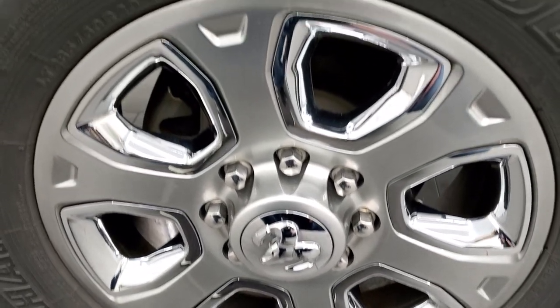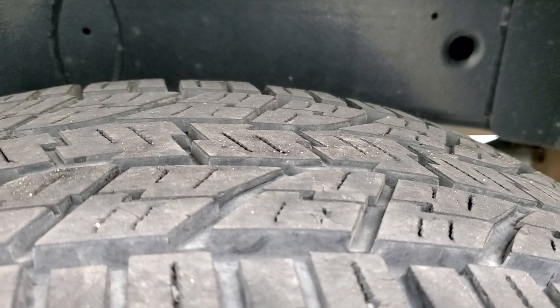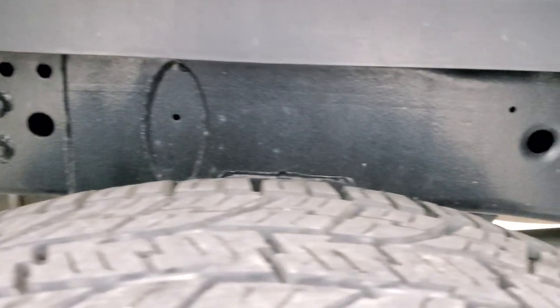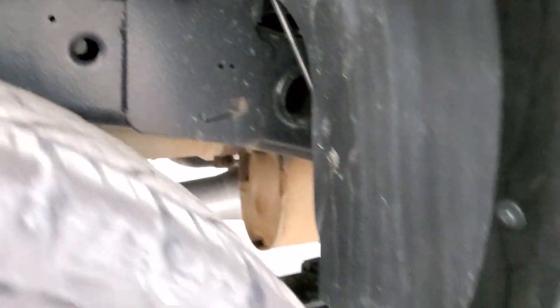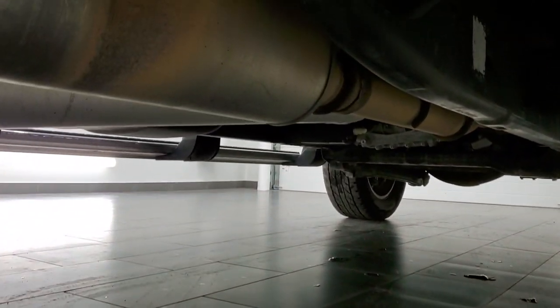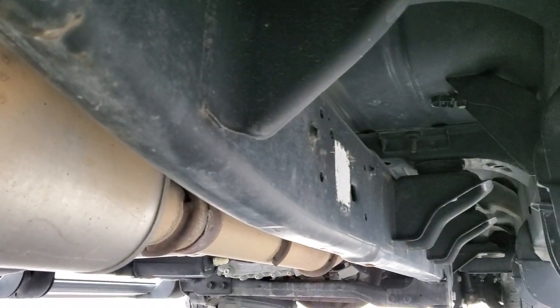The back rims are in nice shape, and the back tires have maybe 70 to 80 percent tread left — a little bit more than the front tires. The frame and underbody are in excellent condition. Comes with the wheel-to-wheel side steps, and underneath has all the remaining factory exhaust — the frame and underbody are in really nice shape.